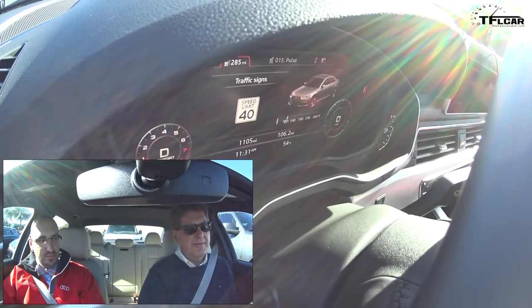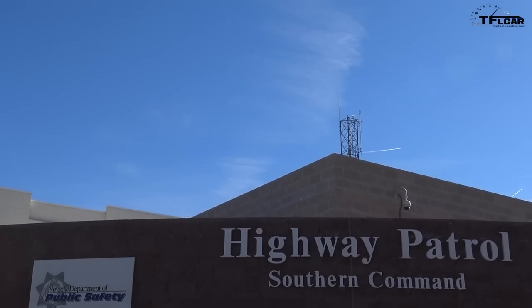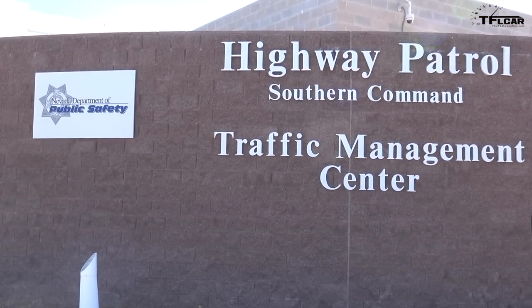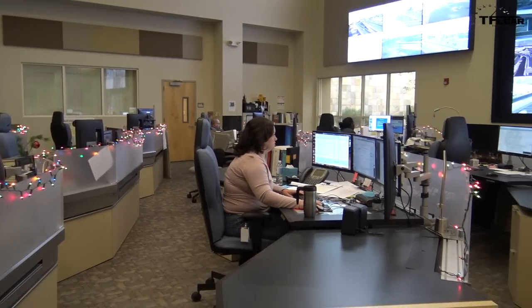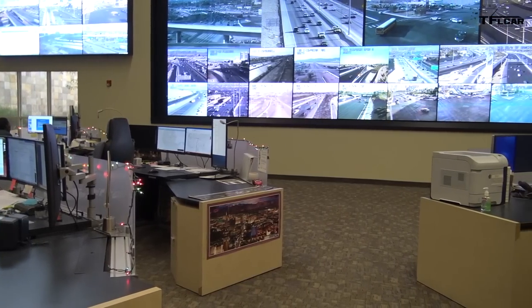How many cities do you hope to roll this out in? Obviously it's a pilot here in Las Vegas, but because of the decentralized nature of American government, will it work in New York, Chicago, or LA? We were able to get Las Vegas online successfully because of the unique nature of their infrastructure — one organization controls the 1,300-plus lights in southern Nevada.